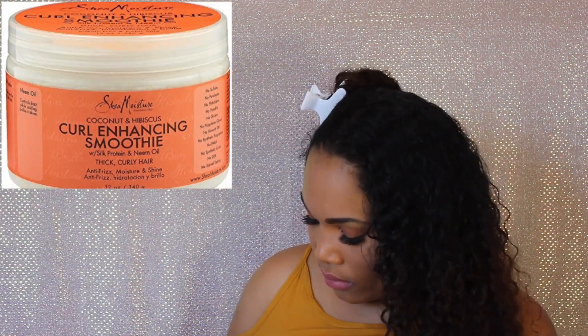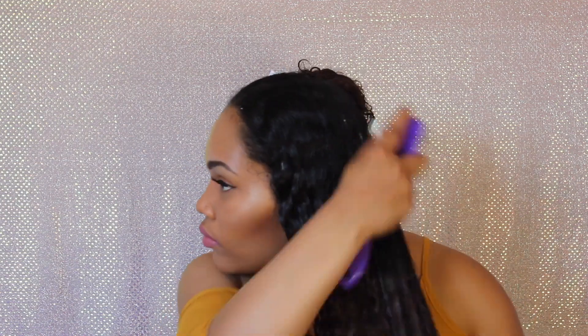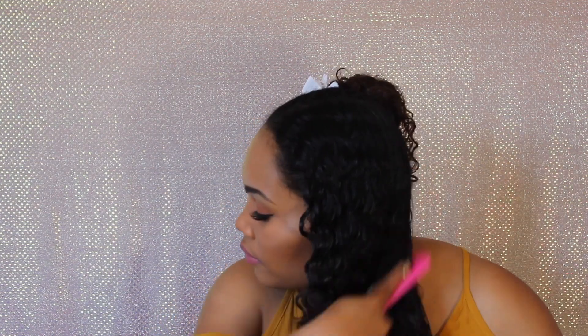Then I begin by sectioning off my hair and working on one half at a time. I first put in the curl enhancing smoothie by SheaMoisture — I'm using this because I ran out of my Jamaican black castor oil leave-in conditioner by the same company. Ideally you want a leave-in that's a little more lightweight. I use a brush to distribute the product and detangle my hair, then go in with a wide-tooth comb to further detangle.